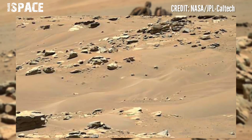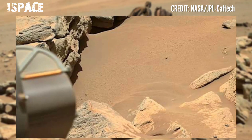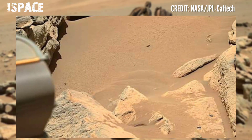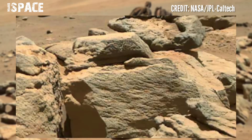NASA's Mars Rover released this stunning video footage of Mars. Here is the latest video from NASA's Mars Perseverance Rover using the Mars 2020 mission, with lots of photos.